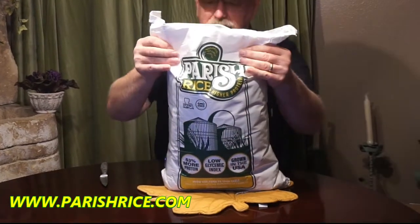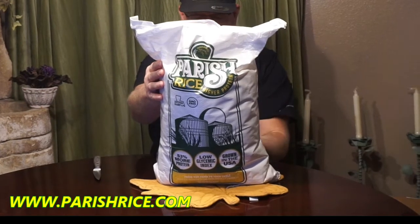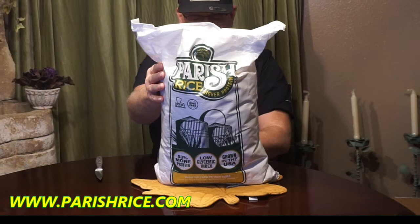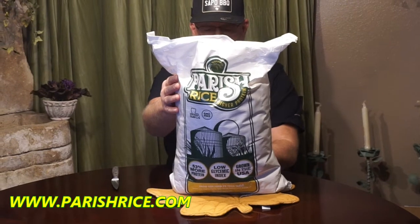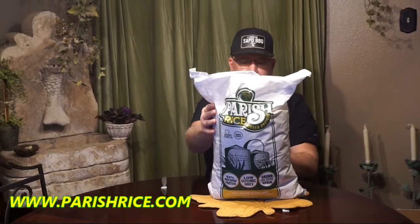That's how it looks. Let me see if we got anything on the back. It just says: from our farm to your table, grown and distributed by M&S Fuge Farms LLC, Eunice, Louisiana. ParrishRice.com. Certified Cajun, GMO free, grown in the USA.